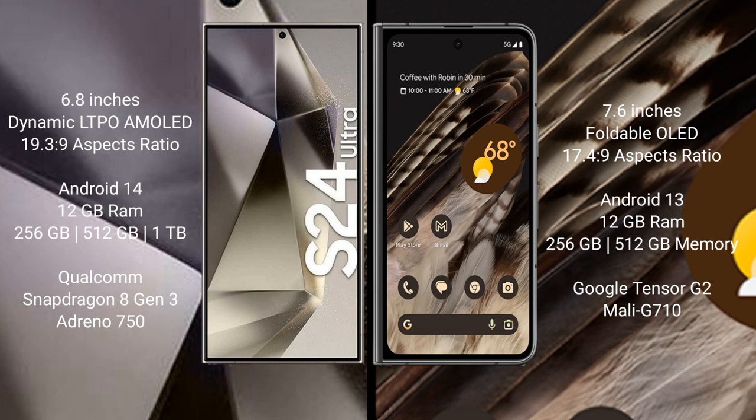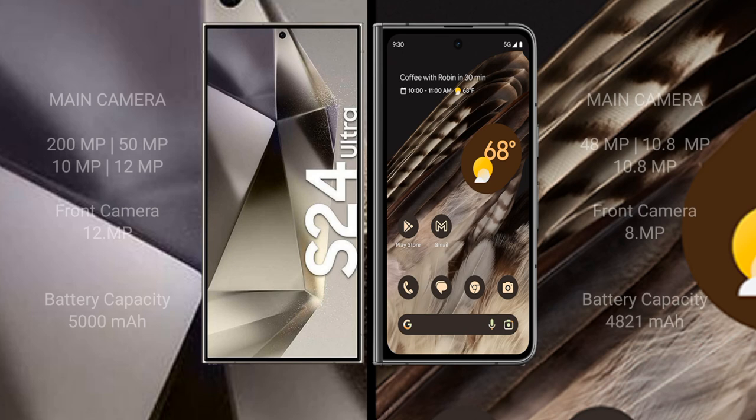The Samsung Galaxy S24 Ultra features a Qualcomm Snapdragon 8 Gen 3 processor with Adreno 750 GPU. The Google Pixel Fold comes with 12GB RAM and 256GB or 512GB internal storage, a Google Tensor G2 processor, and a Mali-G710 GPU.